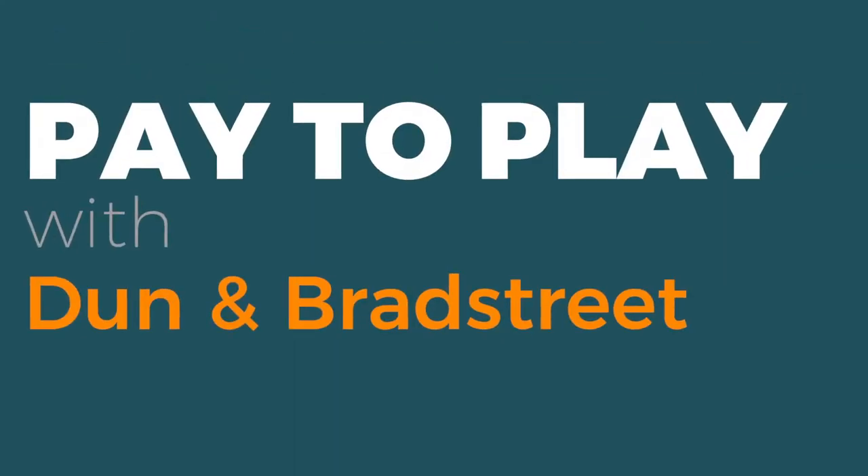In this video, I want to talk about Dun & Bradstreet and why I decided to pay to play with Dun & Bradstreet.